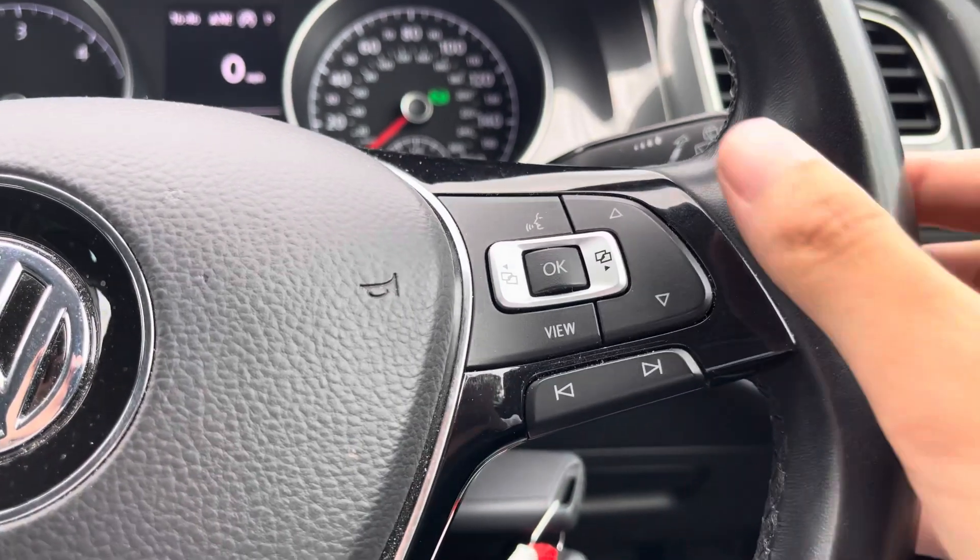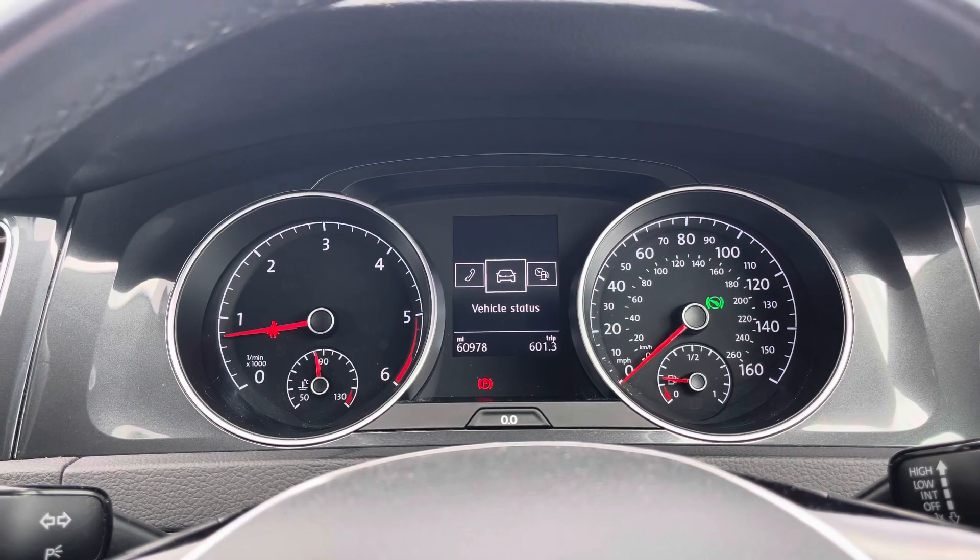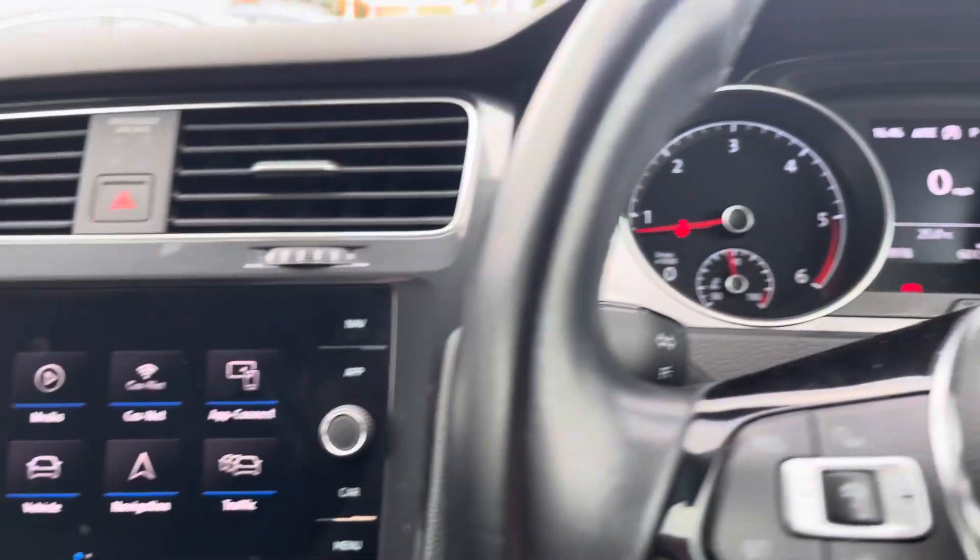On the left you also have volume control. On the right you've got some channel selection options, along with the ability to customise the information displayed on your digital drive display — you can have it set to just be a digital speedometer if you'd prefer.